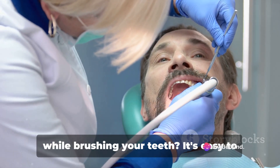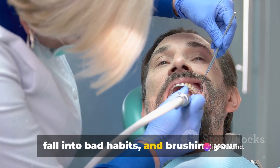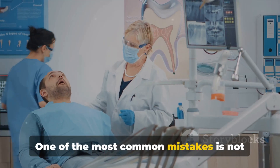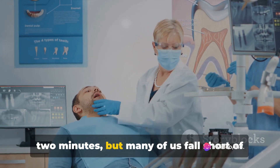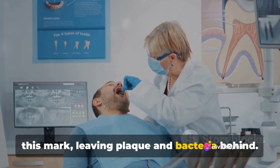Ever wondered if you're making mistakes while brushing your teeth? It's easy to fall into bad habits, and brushing your teeth is no exception. One of the most common mistakes is not brushing long enough. Dentists recommend brushing for a full two minutes, but many of us fall short of this mark, leaving plaque and bacteria behind.